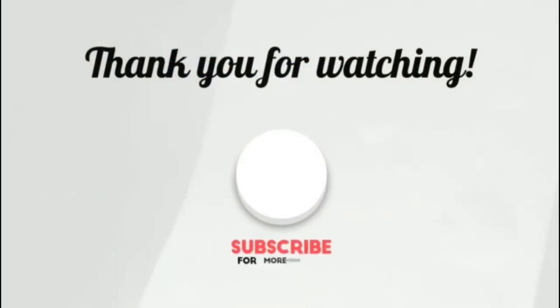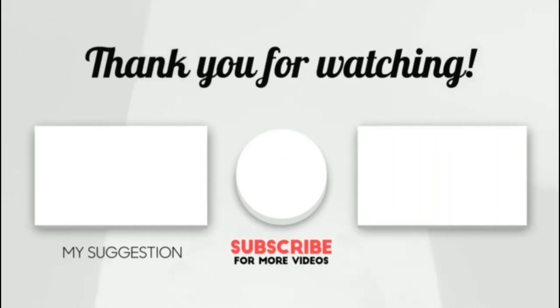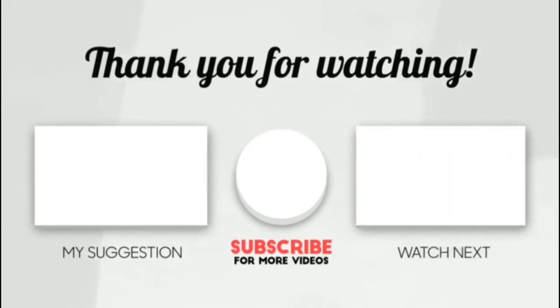Thank you for watching, guys. I hope you liked this video. If this video was helpful to you, please make sure to leave a like, comment, and don't forget to subscribe. See you next time. Bye.